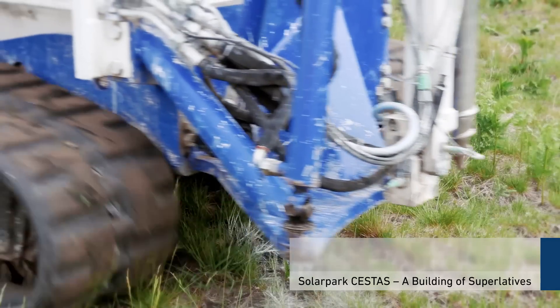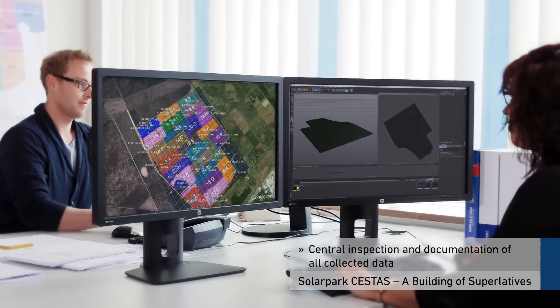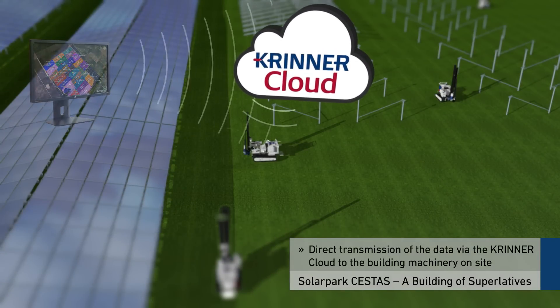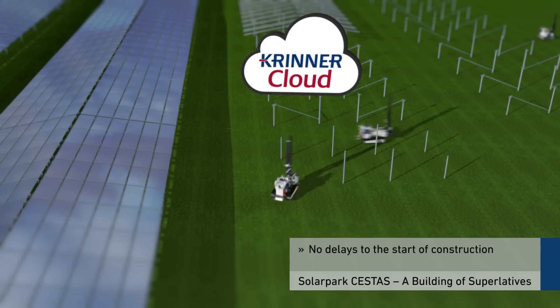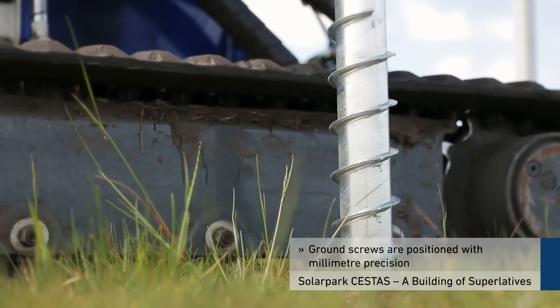This allows precise and rapid positioning of the foundations and is the basis for absolute adherence to delivery dates. The collected data is inspected and fully documented at the Krenner headquarters, then transmitted directly to the on-site construction machinery via the Krenner cloud. This means foundation work can begin without delay and with the utmost precision.